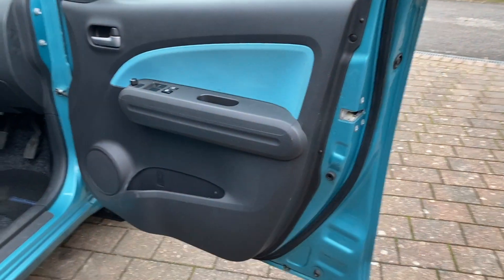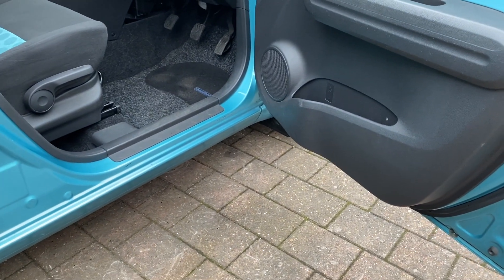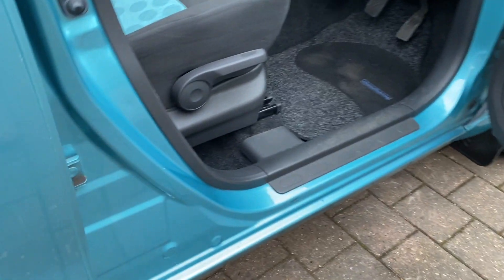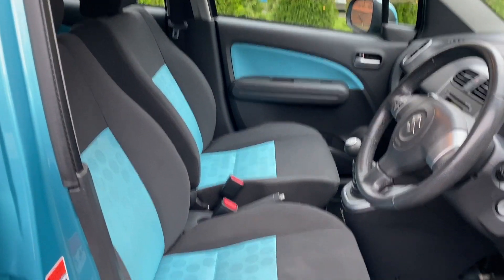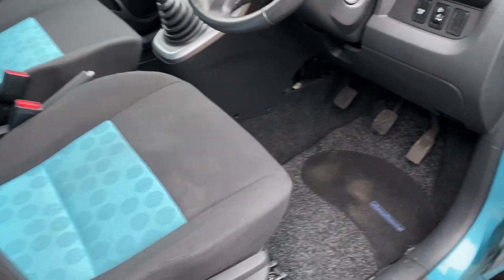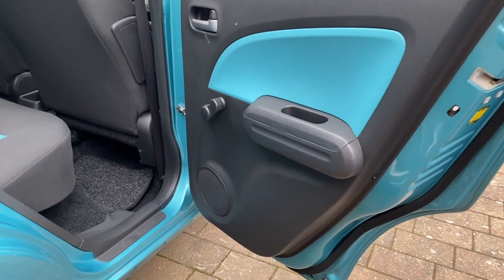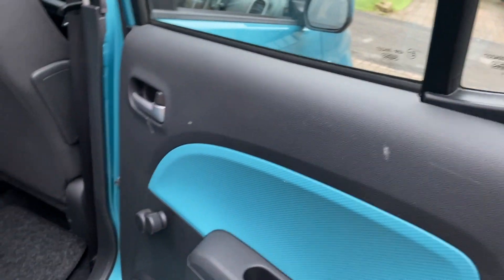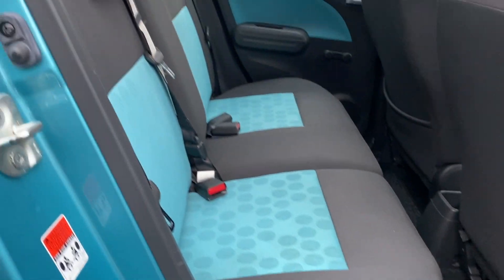Let's show you the door cards and sills — no rust or heavy wear at all, consistent with the mileage of the car. The seats are in great condition, really really nice. No heavy scratches. The rear seat literally looks like it's never been sat in, very very clean. The carpets underneath the mats are immaculate.